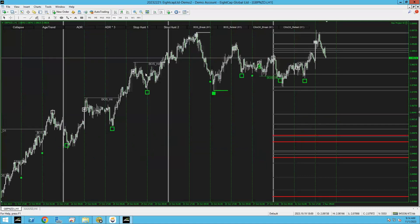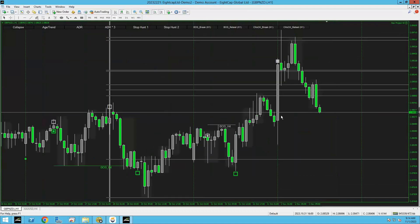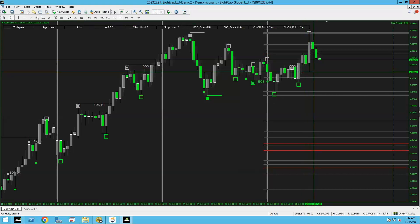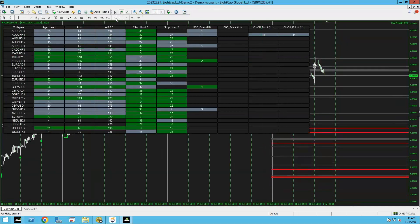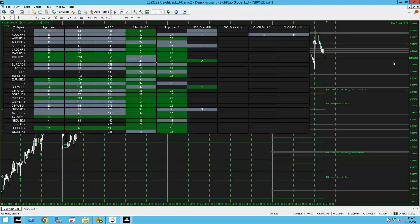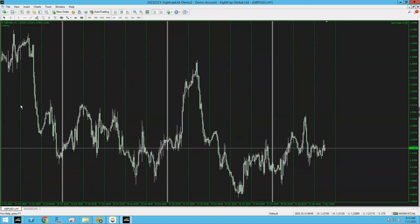GBP/NZD — I don't like the way I'm seeing a lot of GBP pairs going bearish. We are four-hour bullish, definitely still, unless it breaks this low. No verified level so far on GBP/NZD — we just leave that one and move on.